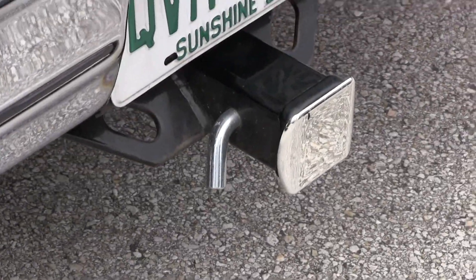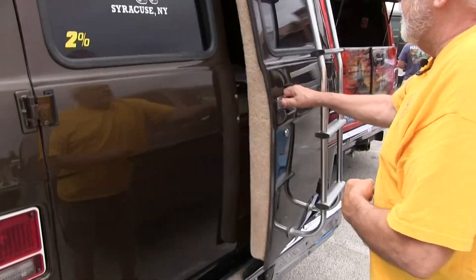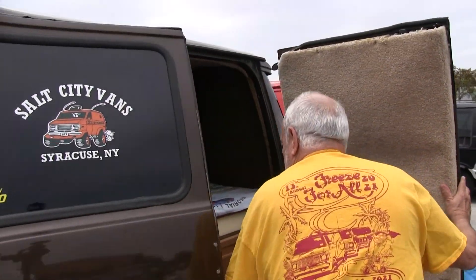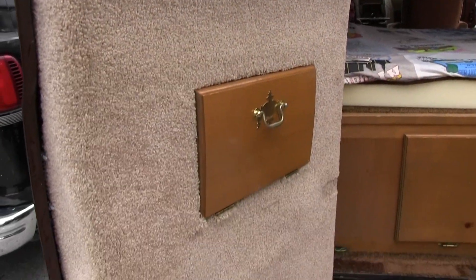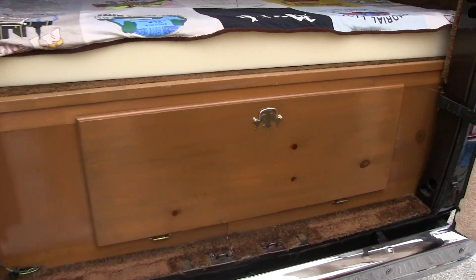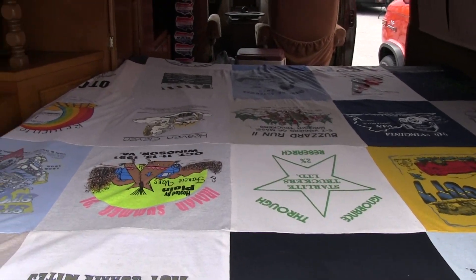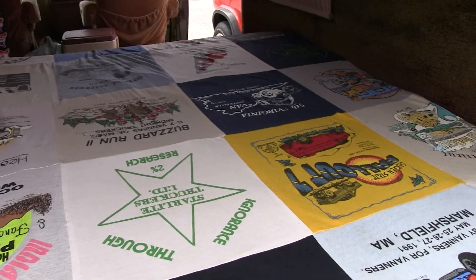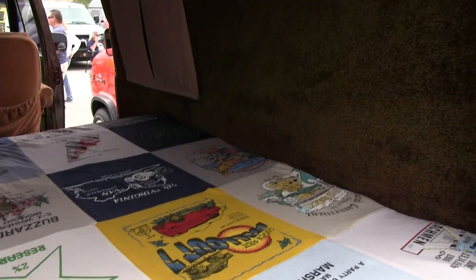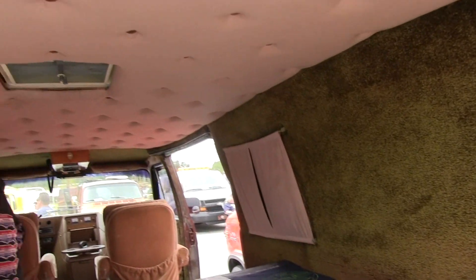It has a tow package — I've towed things with this van. On the inside, I made up a blanket from some of the older vanning t-shirts. This van has probably been to realistically about 500 truckins all through New England, the Northeast, and Ohio.